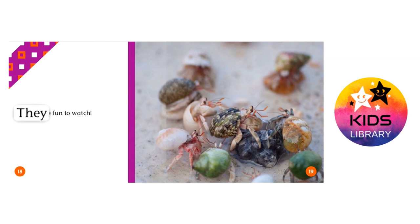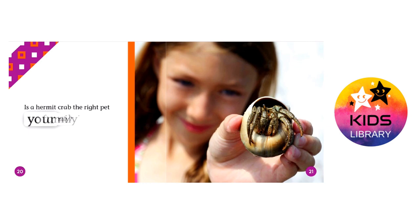They are fun to watch. Is a hermit crab the right pet for your family?